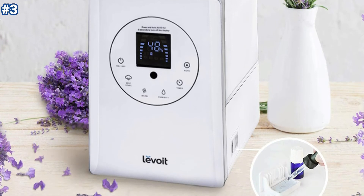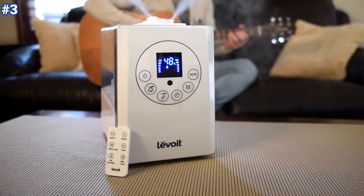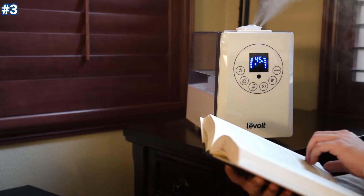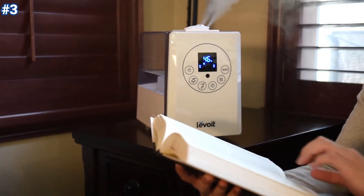It includes a remote, aroma pads, absorption pads, a cleaning brush, and a user manual. Enjoy professional California-based customer support from Levoit.